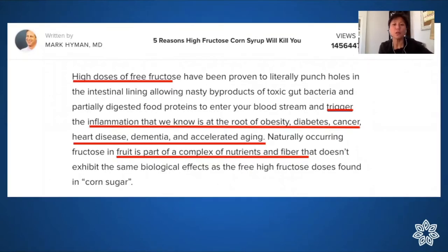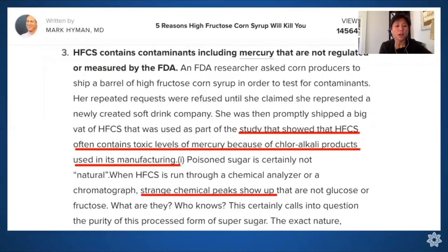High fructose corn syrup seems natural because it comes from corn and fructose is natural, but it's not natural in concentrated form. I had always assumed it was made by squeezing corn like making orange juice or maple syrup, but it's actually made from corn starch with added chemicals to break bonds and reconstitute it into syrup. An FDA researcher requested a barrel, ran it through a chemical analyzer, and found toxic levels of mercury from the manufacturing process, plus other chemical peaks she couldn't identify.